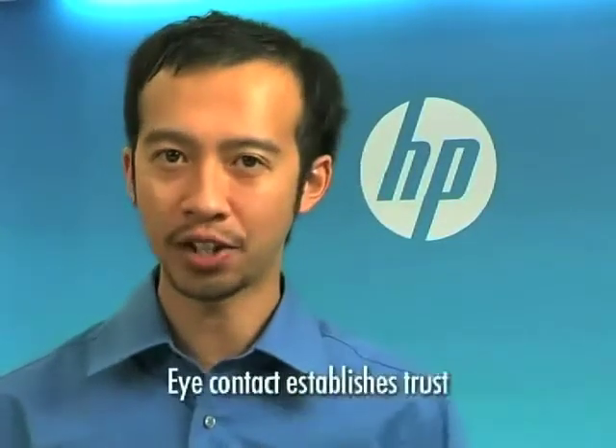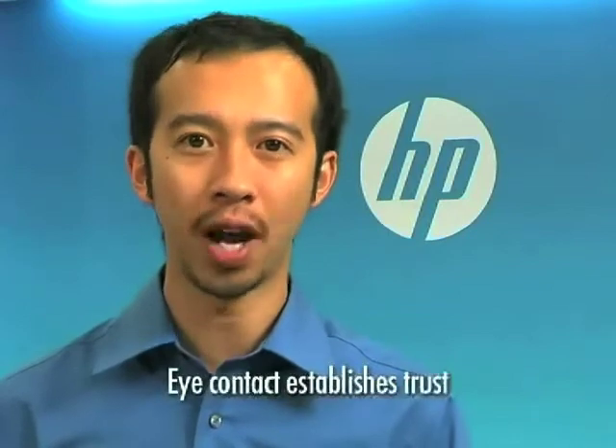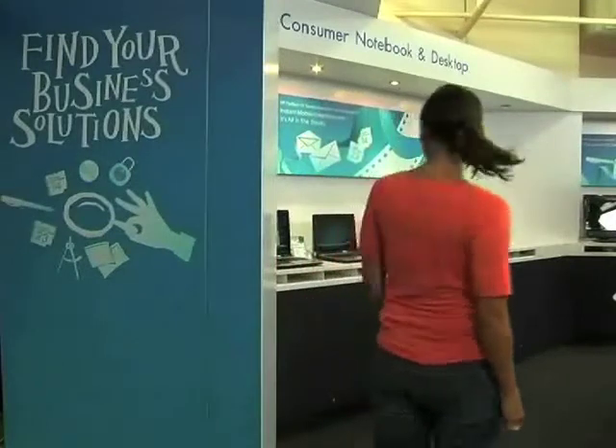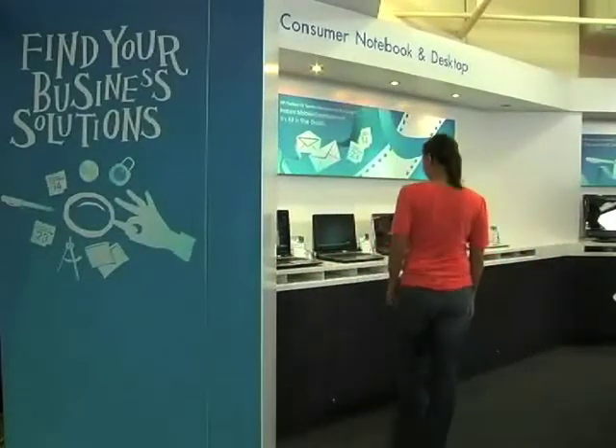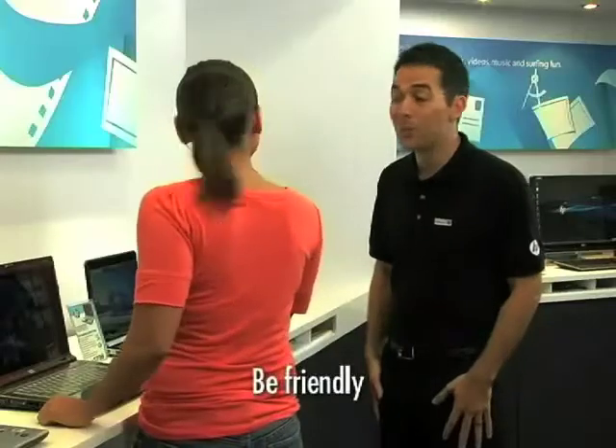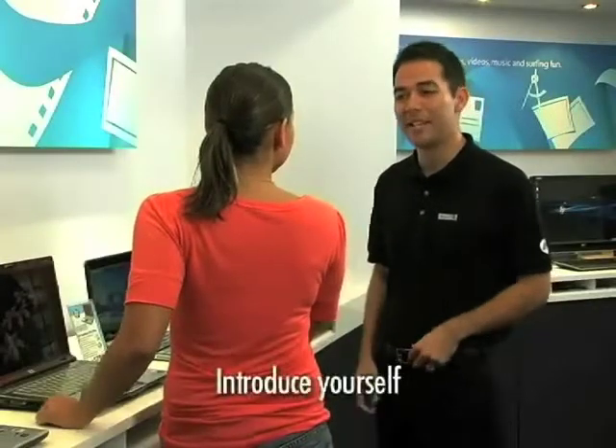When engaging a new customer, make eye contact right away. Project yourself with confidence and let the customer know you're available. Good morning, miss. Welcome to HP. Be proactive — offer the customer assistance. I'm Sam. If you need any assistance, please let me know.